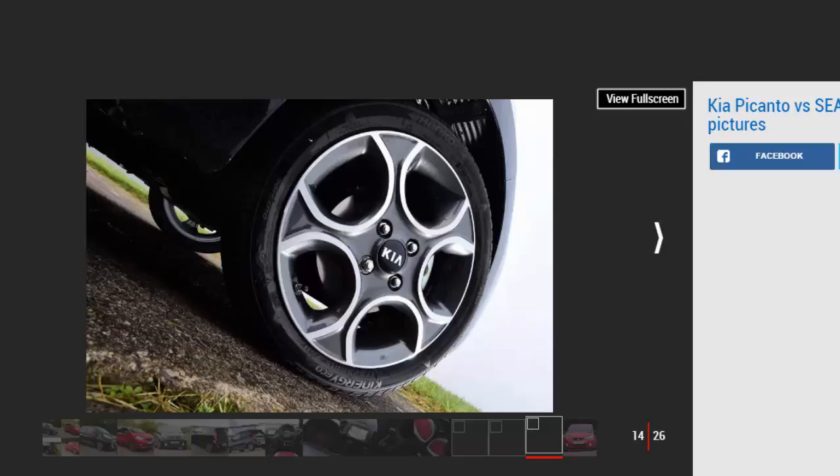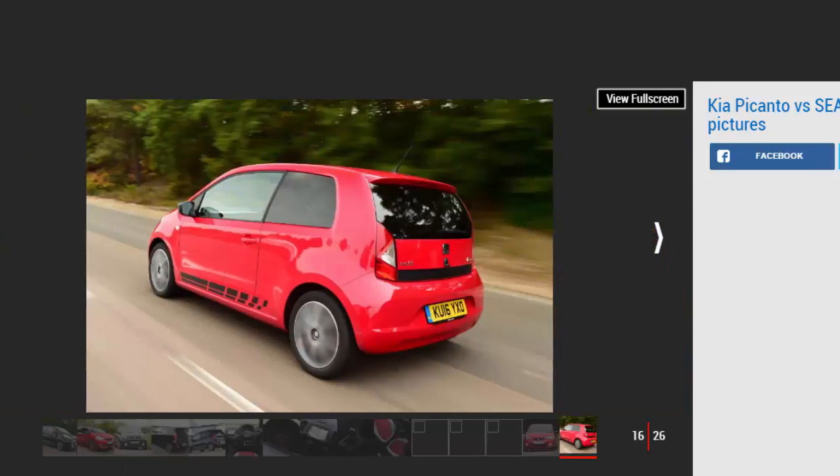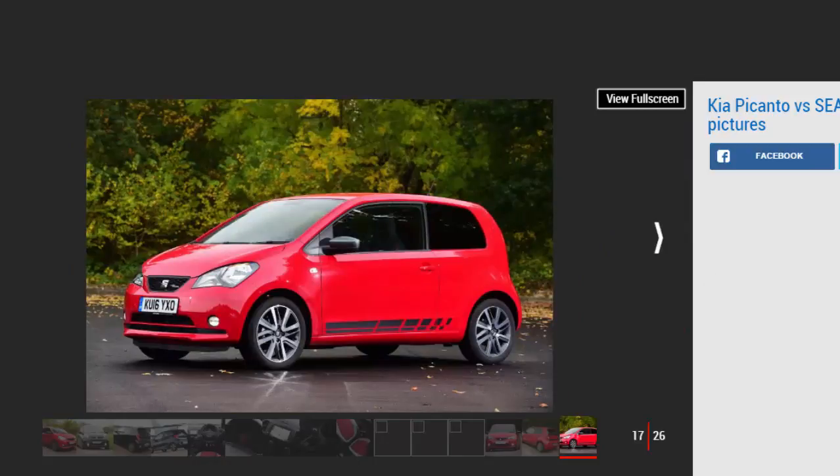The Seat Mii offers a supple ride even on the sporty FR Line model, and it's fun to drive with a relatively spacious cabin. The Mii city car shares its mechanical makeup with the Volkswagen Up and Skoda Citigo, but as Seat is positioned as the sportier mainstream VW Group brand it's always offered sharper looks and a racier feel. The Mii FR Line ramps that up a notch, featuring sportier 16-inch alloys, dark tinted windows, racy exterior graphics, and sports-tuned suspension. Other FR Line touches include a different key cover, floor mats, and door sill trims featuring the FR logo.